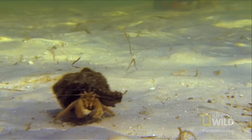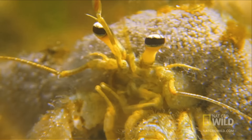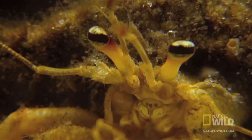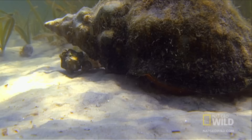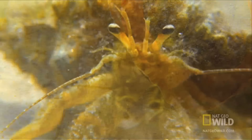Hermit crabs use cast-off shells to protect their soft abdomens from predators. They find an empty shell, use their rear legs to attach to its central column, and move right in. When their current homes grow tight, they have to look for new real estate. The competition is fierce. With the conch ready to release the shell, the housing battle heats up.